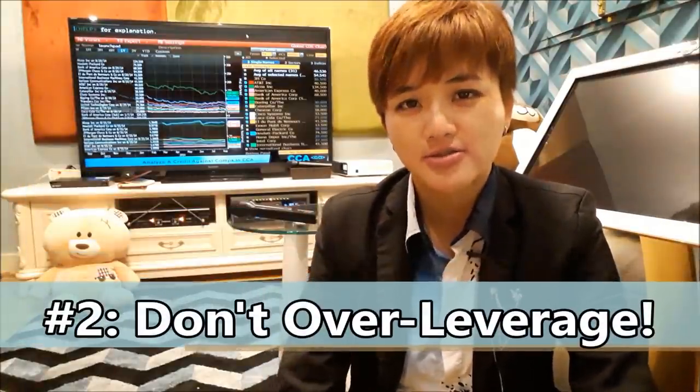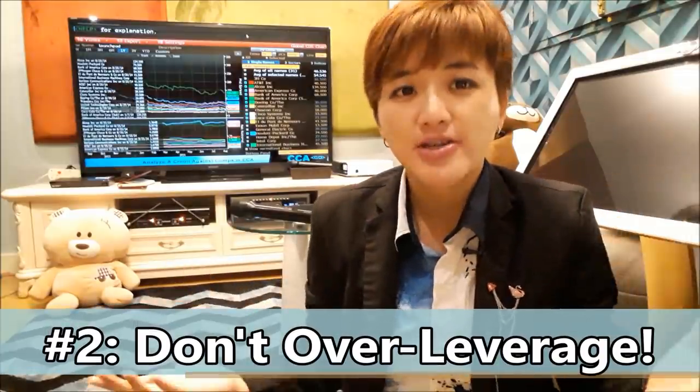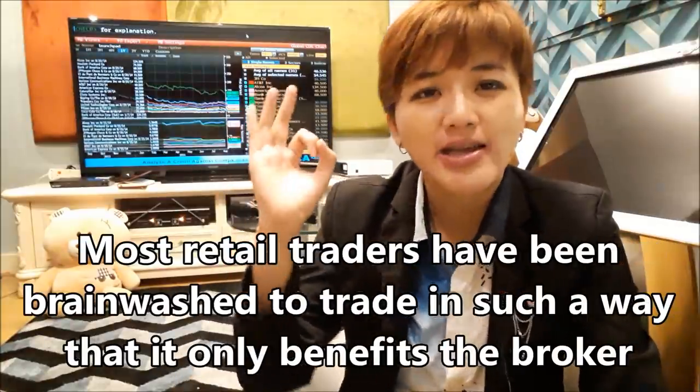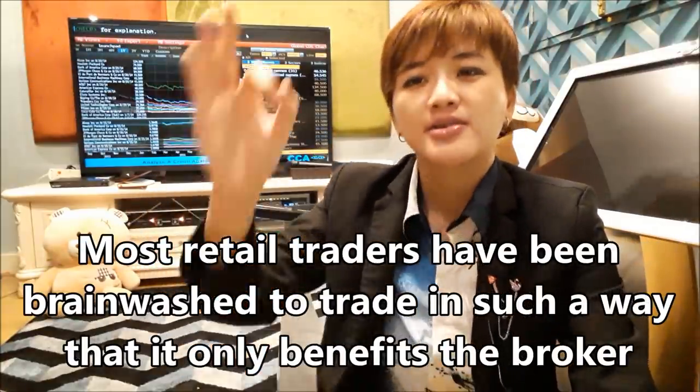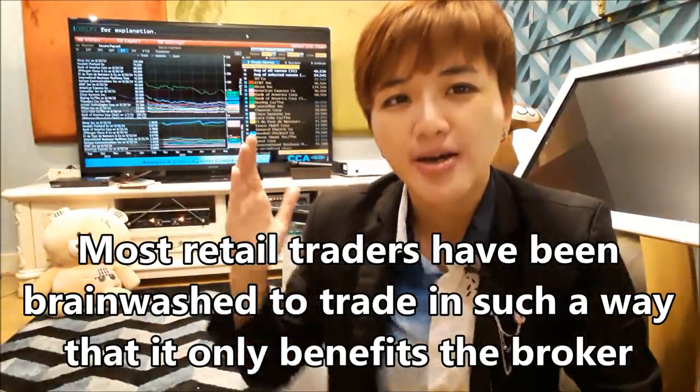The second thing you can learn from hedge funds is: don't over-leverage. Even though hedge funds do use leverage to make money for their clients, there is a certain point of leverage that is too high and hence too stupid to use. What a lot of people don't tell you is that the retail trading industry is built to allow brokers to make money, and retail traders are essentially conditioned to trade in a way that benefits nobody but the broker.